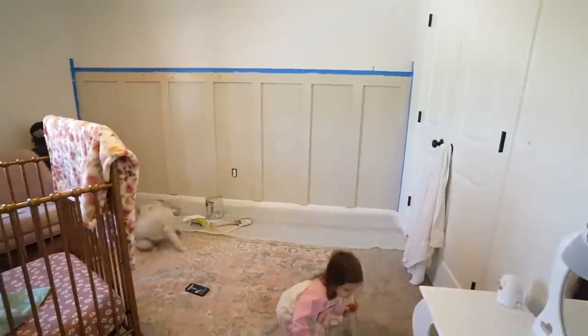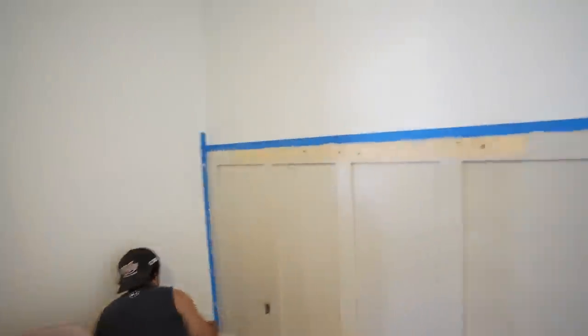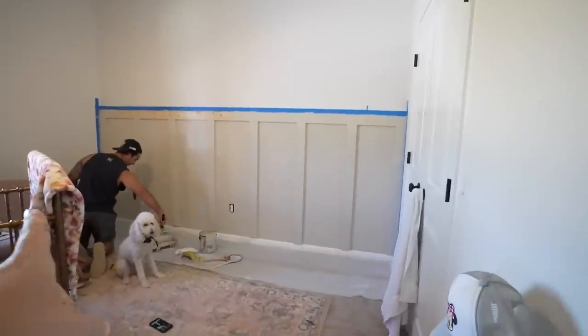Look what daddy's doing. What's daddy doing? Is he painting? Yeah, that's going to look so good. Don't forget to do the bottom piece, honey.